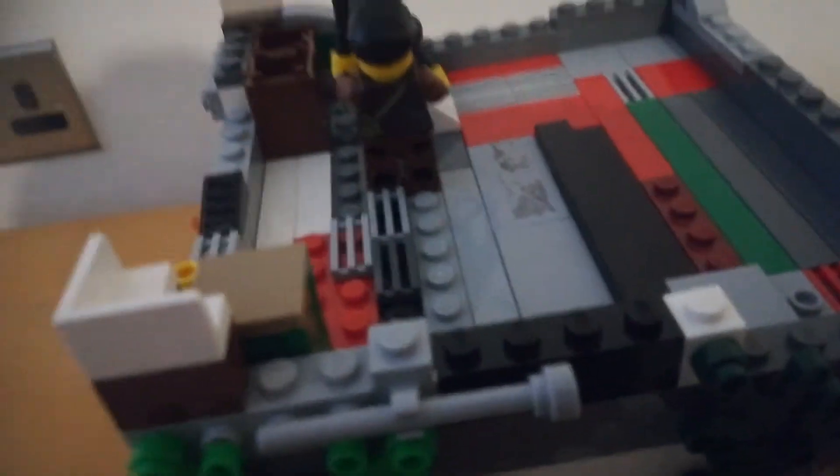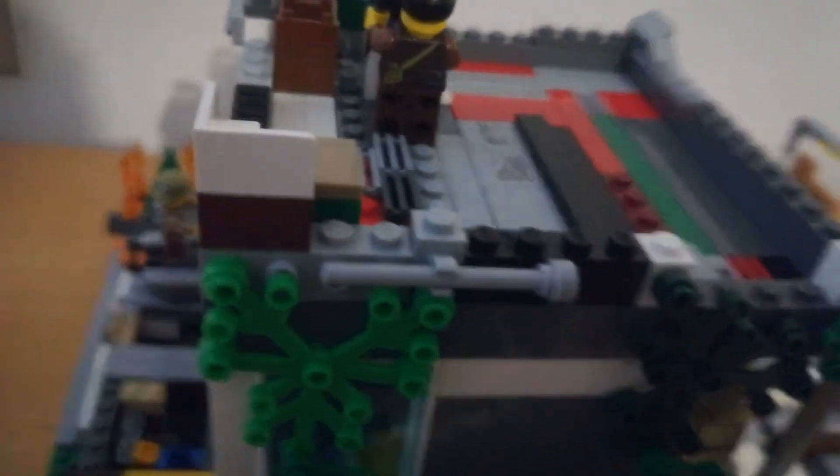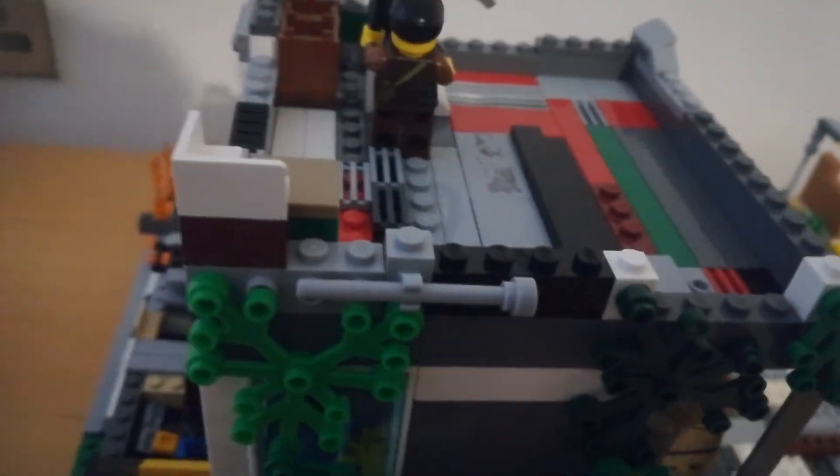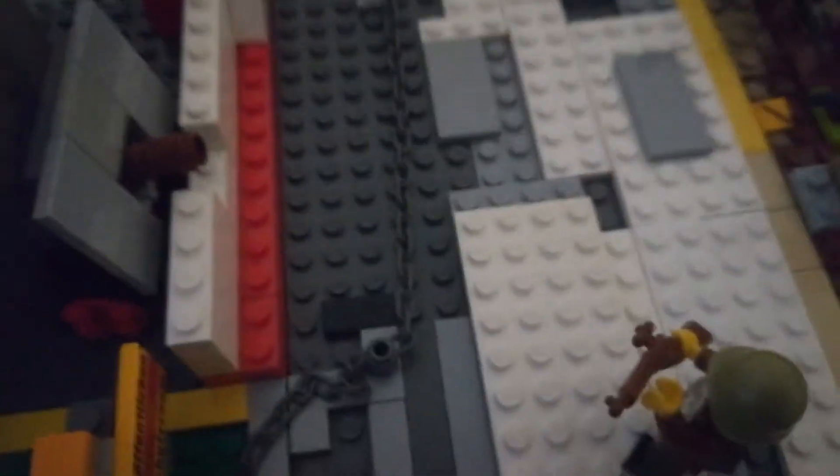There's a broom hidden somewhere in part of this building. He just cleans up the snow, chops it down — that explains the clear surface.